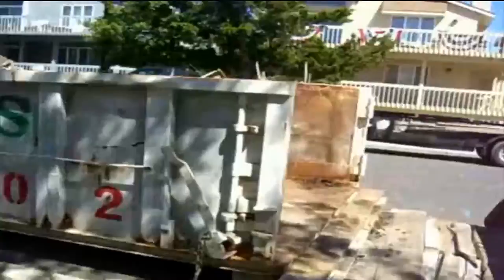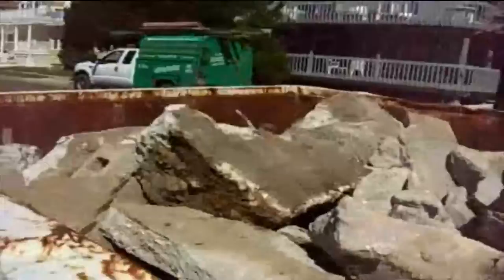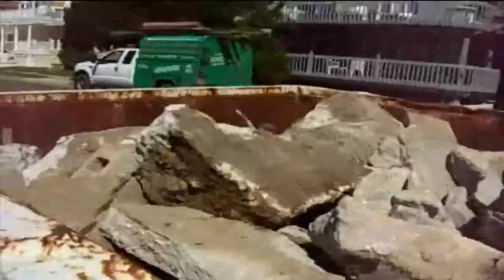And you can see this is all the concrete being removed from the foundation. This is all the old footings and old block work that was pulled out from under this particular house on 81st Street in Stone Harbor, New Jersey.